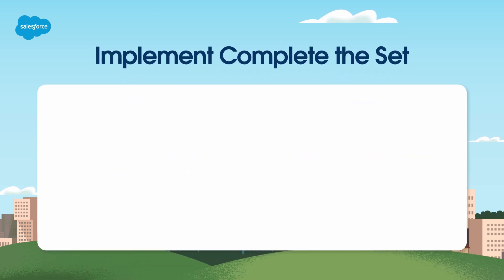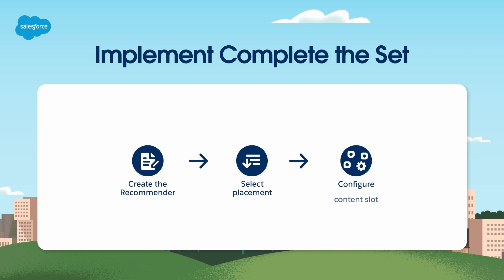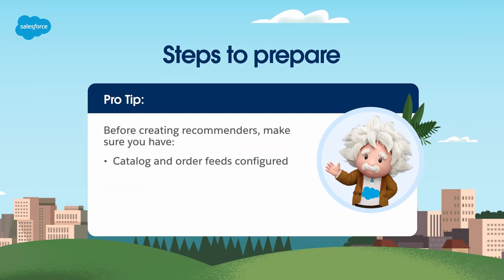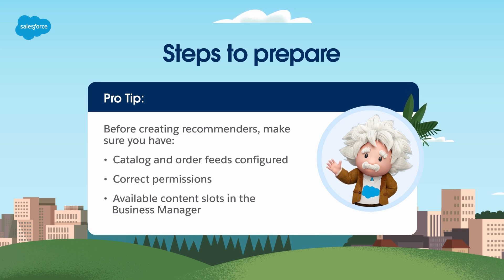Now let's learn how to create and implement Complete the Set recommenders using the Einstein Configurator tool in three easy steps: creation, placement, and content slots. Before you start, your catalog and order feeds for your site should already be configured, you must have permissions to use the Einstein Configurator tool, and ensure you have one or more content slots available for the recommendation in Business Manager.